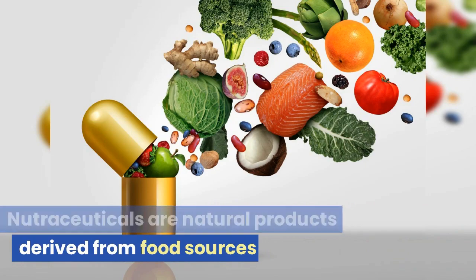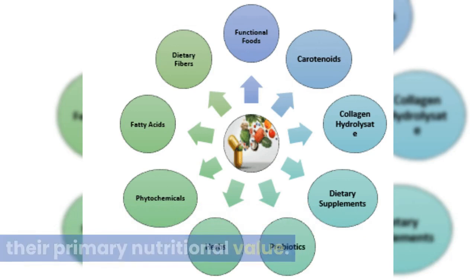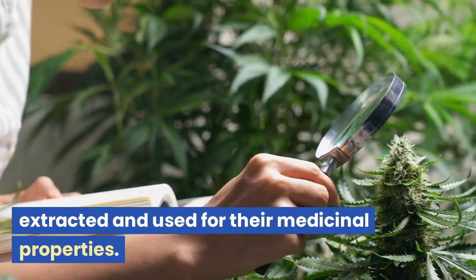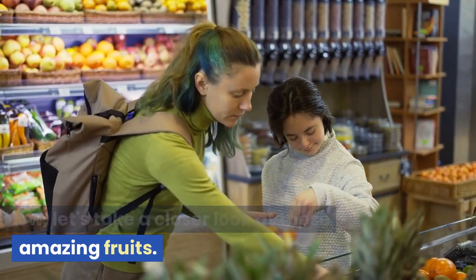Nutraceuticals are natural products derived from food sources with additional health benefits beyond their primary nutritional value. In addition, these components can be extracted and used for their medicinal properties. Now, let's take a closer look at these amazing fruits.